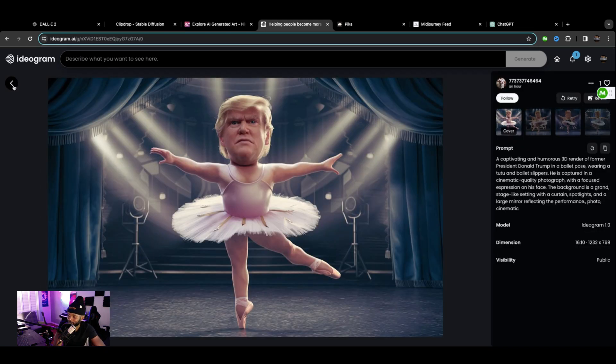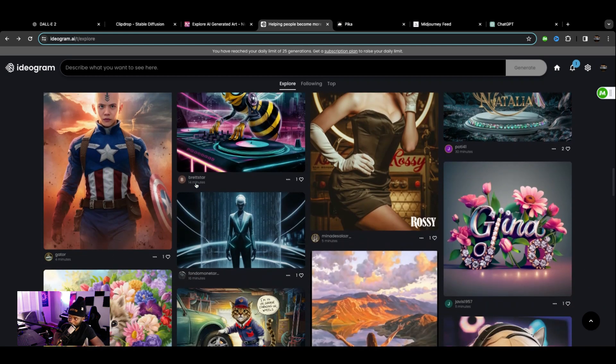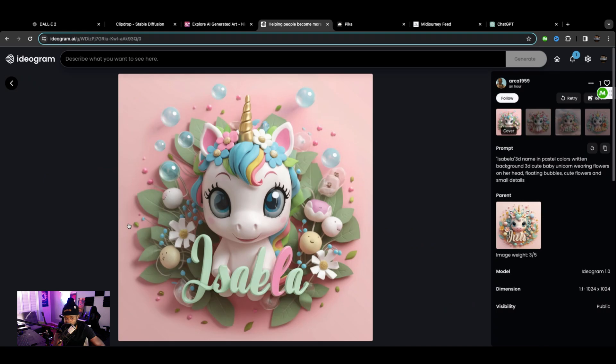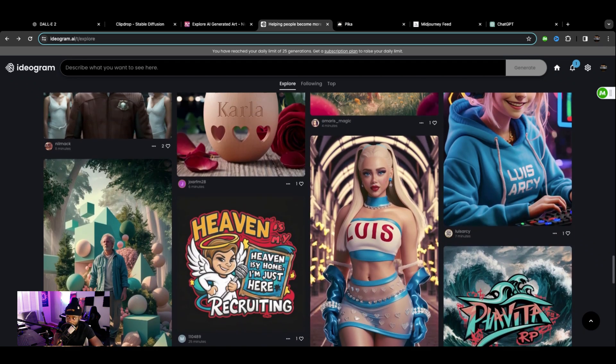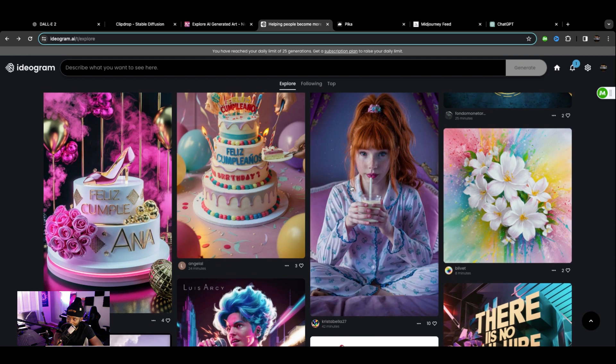Who's got the time to do stuff like that? We all know what they're trying to achieve — it's probably someone named Gina who just wants to see their name in some colors. Ideogram is very good at 3D as well, so if you want 3D-looking images, Ideogram is best. Look at that — the fingers are correct and everything. Very, very detailed here at Ideogram.